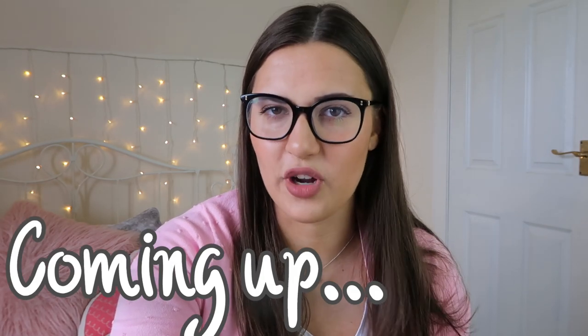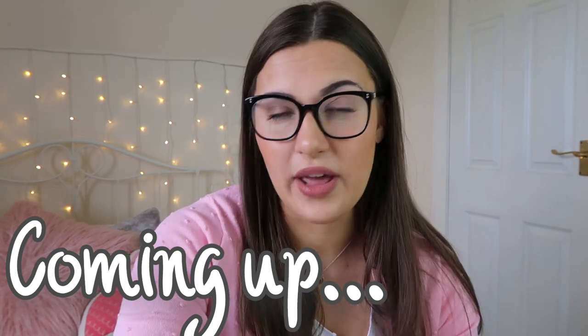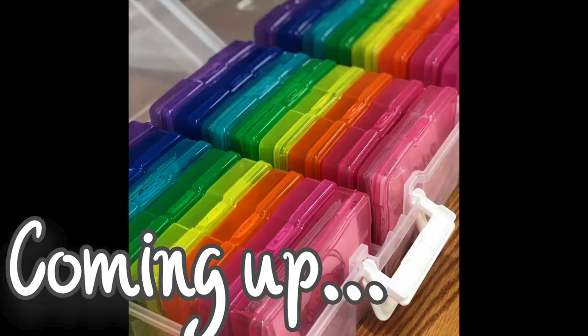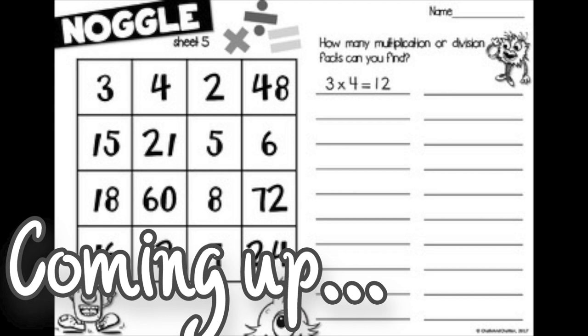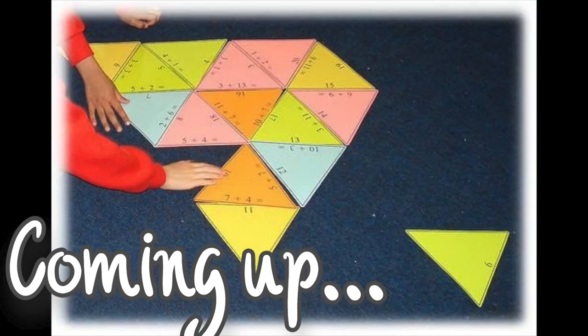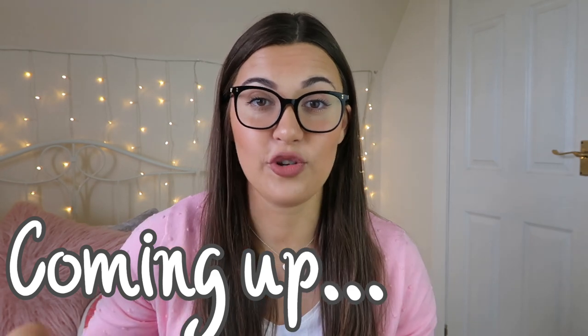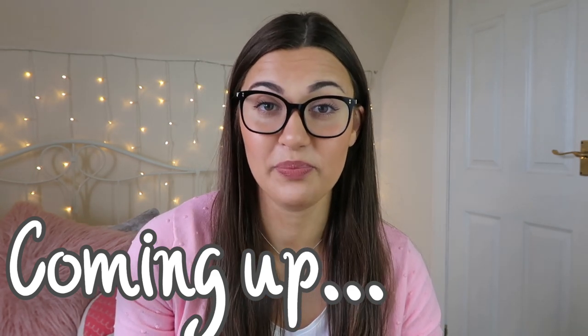We've all had those moments where a child races through their work a lot earlier than you anticipated. Hey everyone, welcome to my YouTube channel. My name is Jane, otherwise known as Miss Ross. Here on my YouTube channel I make all kinds of different videos relating to my experiences as a teacher. Today's video is one that I get asked about quite a lot, and that is my favourite fast finisher activities to use in the classroom.